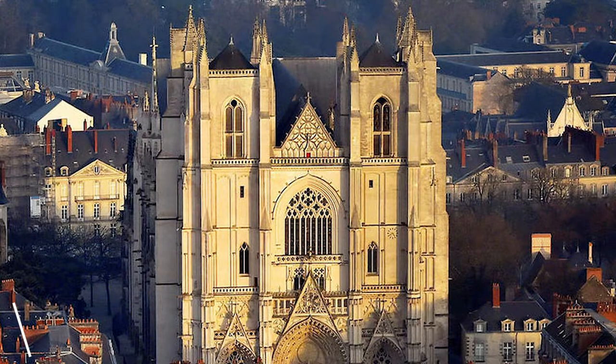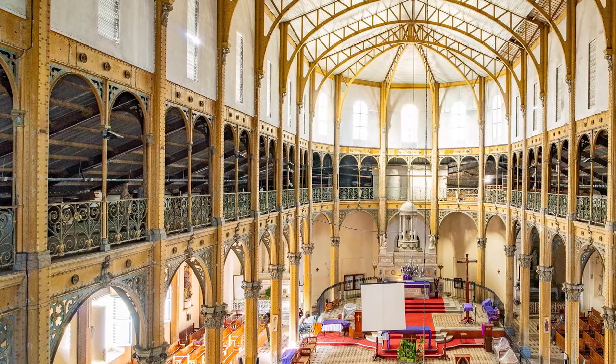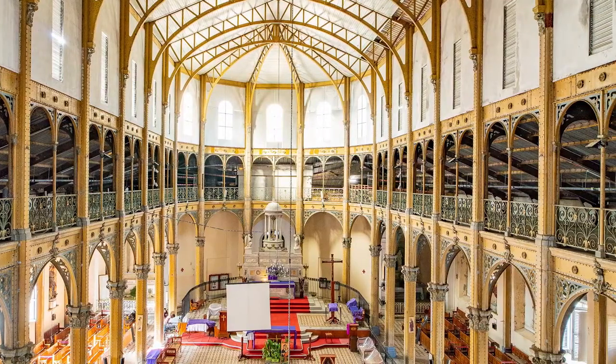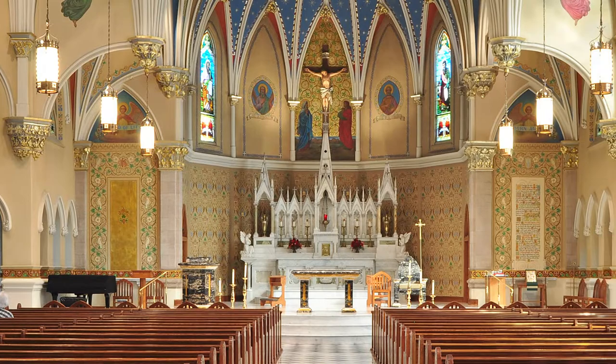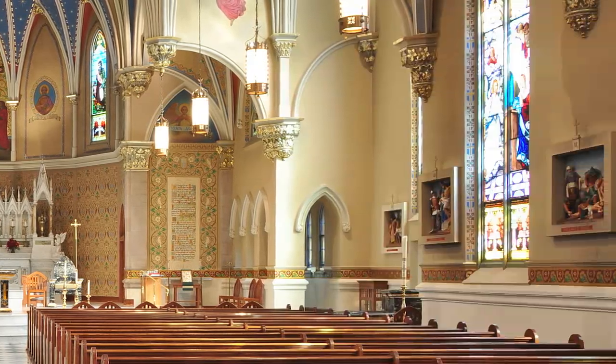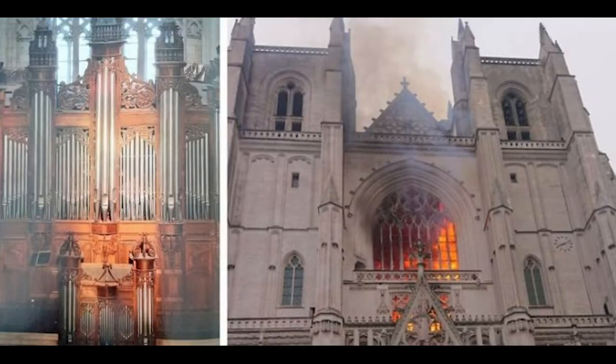Number 4: Cathédrale Saint-Pierre et Saint-Paul. Dating back to the 15th century, the Cathedral of Saint Peter and Saint Paul, also known as Nantes Cathedral, is a Roman Catholic church situated in the heart of the city. The cathedral suffered a fire in the 1970s, through which it incurred irreparable damage.